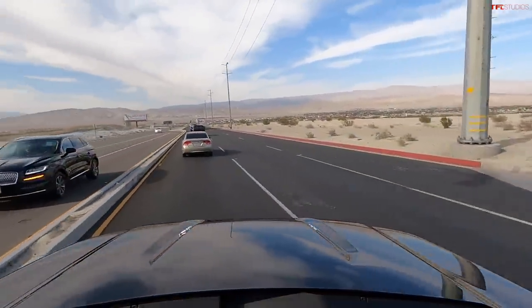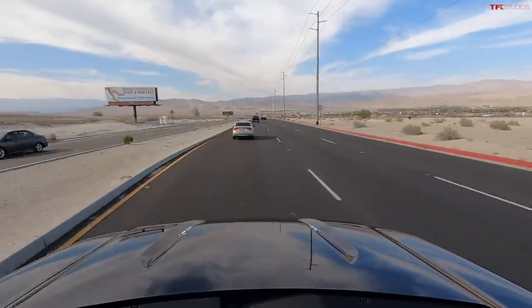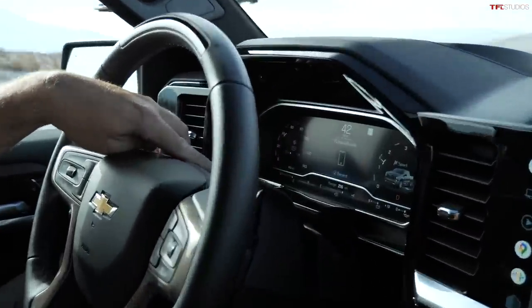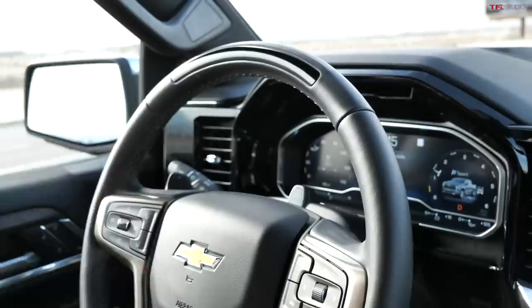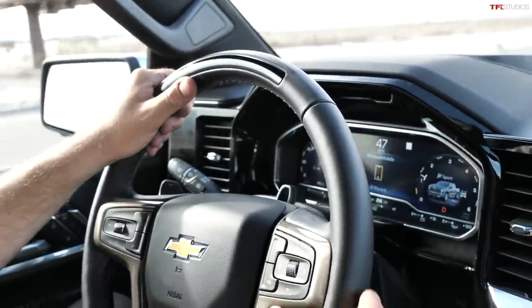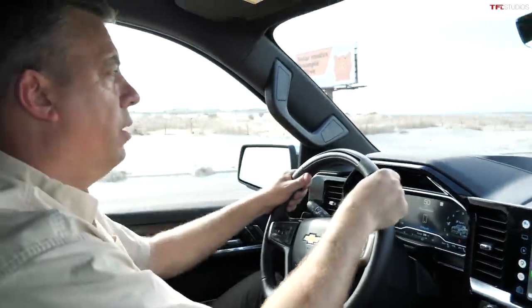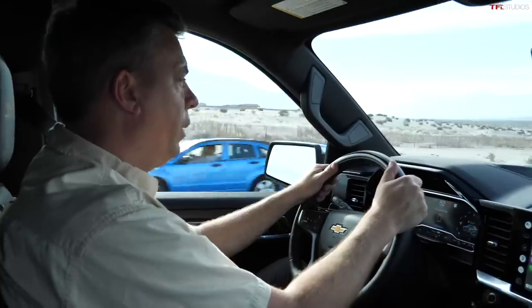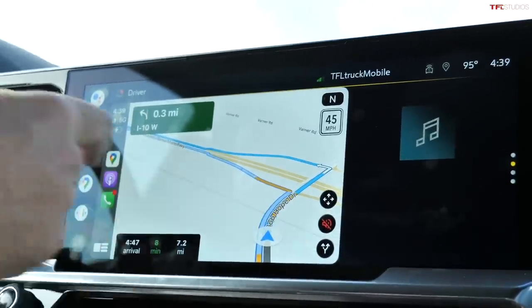The driver still has to pay attention — the driver cannot fall asleep, cannot read a book, cannot stare at the mountain for an hour. There's a camera right here in the middle of the steering column monitoring my face. It works at night and even if I'm wearing glasses. They use infrared to monitor the driver's face, and if the system determines the driver may be distracted, it can vibrate the seat, chime, or slow you down to remind you to pay attention.